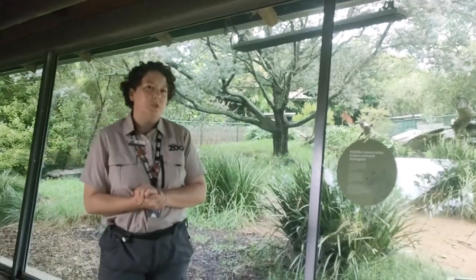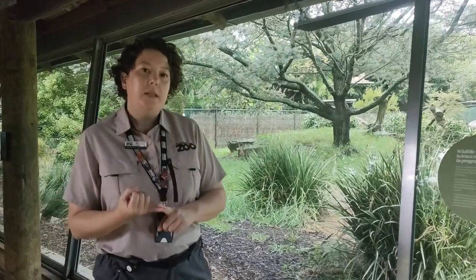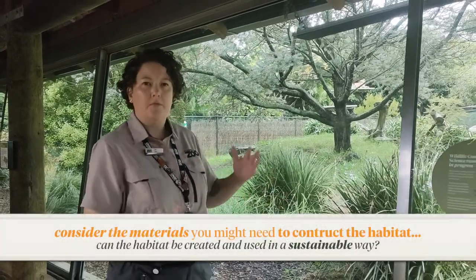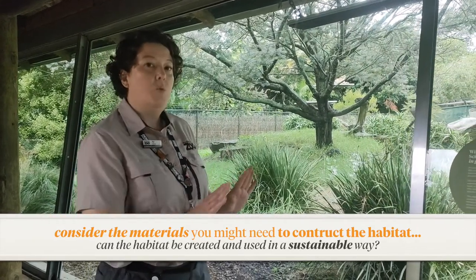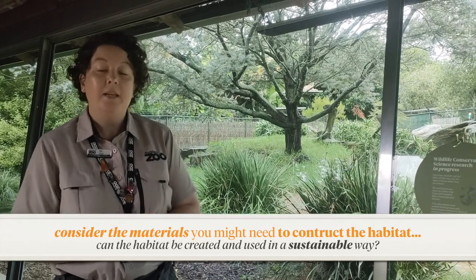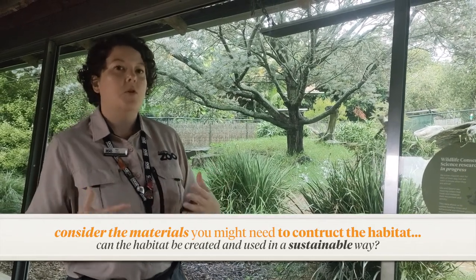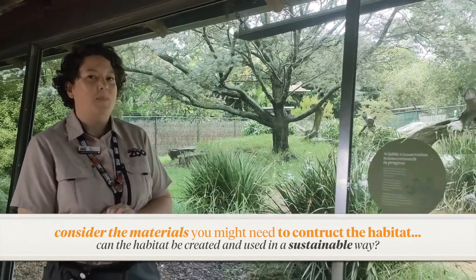Now we're going to give you a challenge: design a habitat for our cheetah girls. Really think about how they move, how big the space needs to be, and how to make sure everyone stays safe — the cheetahs, the keepers, and visitors. Think about what we've spoken about: where our cheetahs are from in South Africa, and what physical space they will need. Good luck with your challenge and have lots of fun.